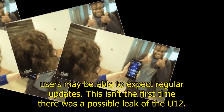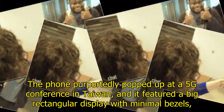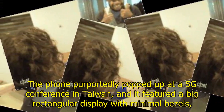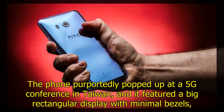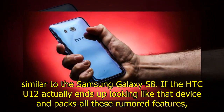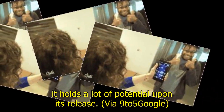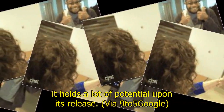This isn't the first leak of the U12 — the phone reportedly appeared at a 5G conference in Taiwan, featuring a large rectangular display with minimal bezels, similar to the Samsung Galaxy S8. If the HTC U12 ends up looking like that device and packs all these rumored features, it holds a lot of potential upon its release.